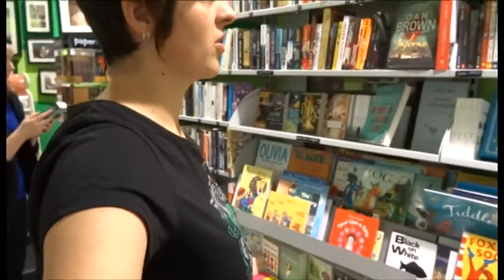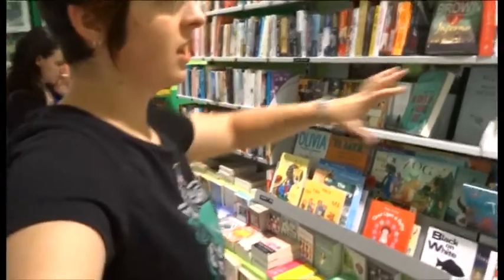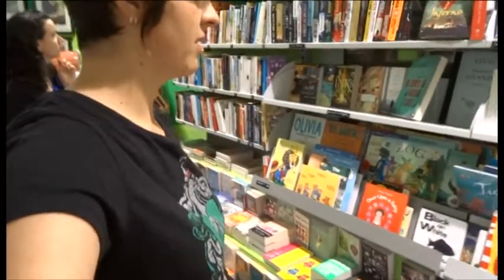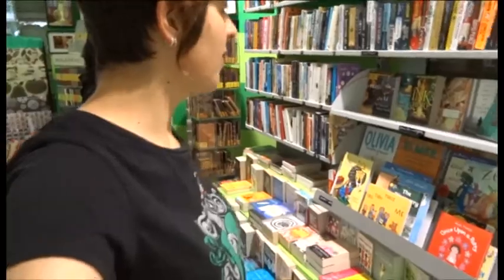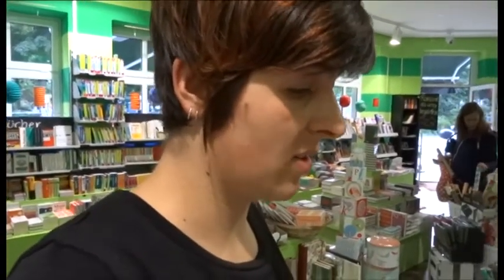This bookstore is right across the road from our house. It has a really big English book section, including a section of kids books in English, and the section title is in English. It has a really big kids section in German too, that is amazing, and I would love if I could speak German.